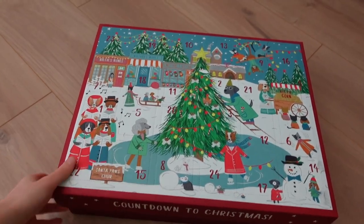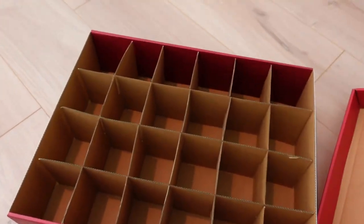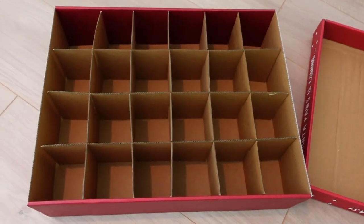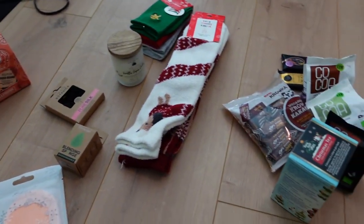I think I'm ready to assemble the box. I'm super happy with it — it's cuter than I remembered. So let's get to it. This is our calendar, and this is how it looks inside — we have 24 even compartments for gifts. Here are the things I got at the shopping mall.